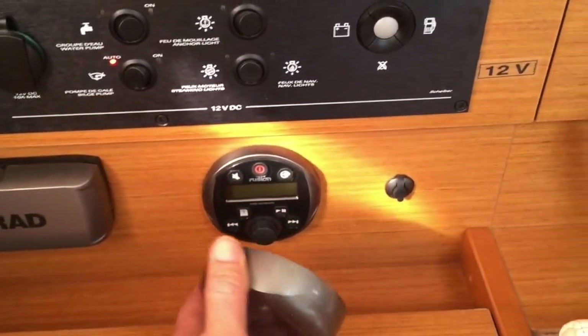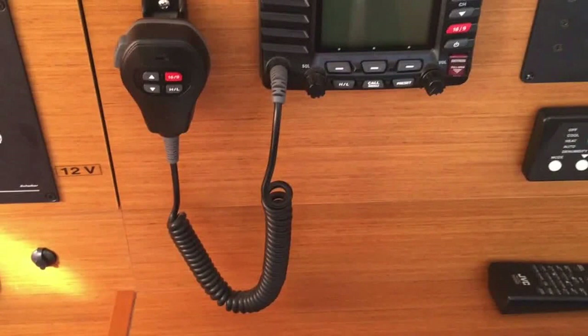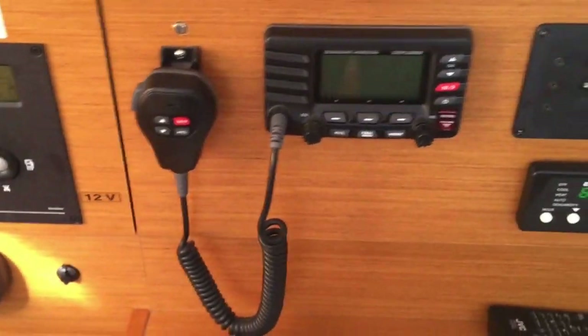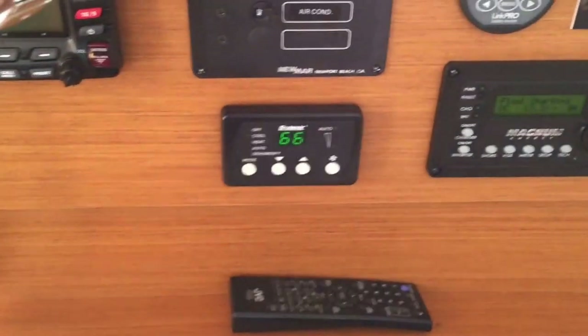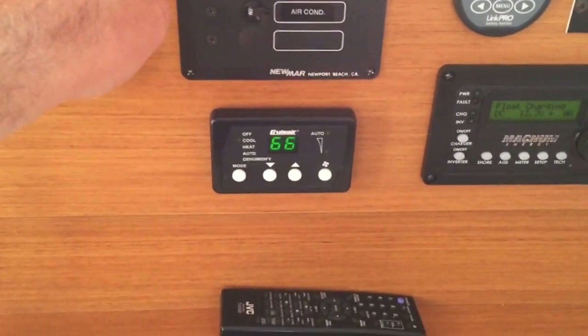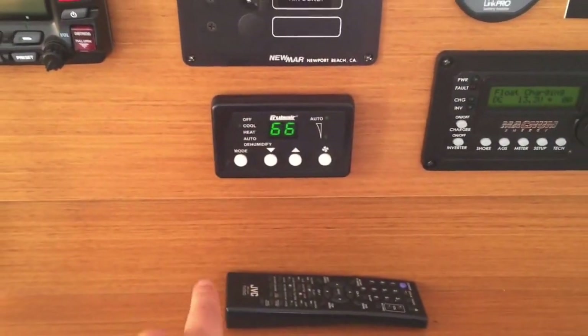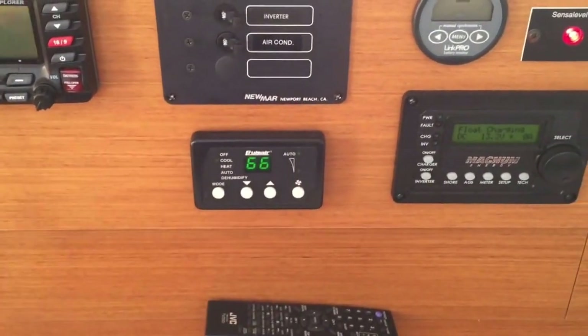The stereo is also operated by the Raymarine up in the cockpit. The lower VHF is a Standard Horizon Explorer unit — a really nice VHF. In front of this we have our inverter and air conditioning sub-panel. We have the cruiser air conditioning — right now it's on dehumidify mode, keeping the vessel really nice and dry.